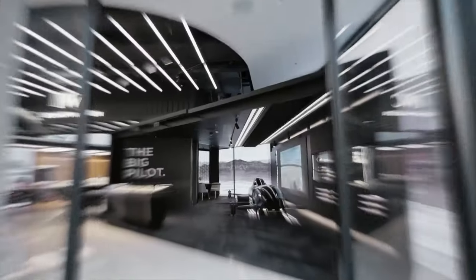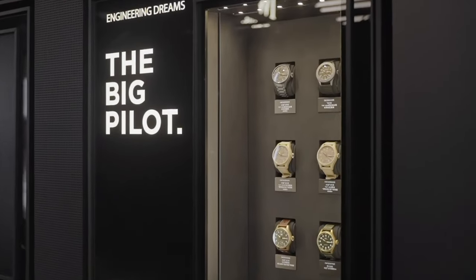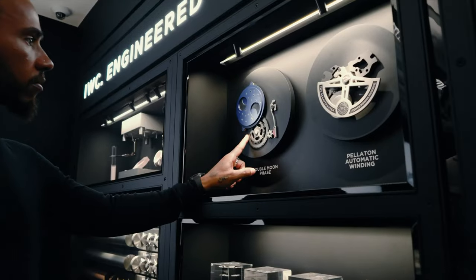Today I have the pleasure of presenting two watches from IWC, a watch brand I've grown to appreciate a lot over the past few years. The watches I have today are from one of IWC's core model lines that's been in their catalogue since the 1930s. I present to you the IWC Portugieser.